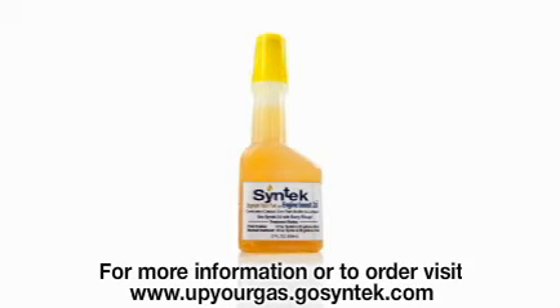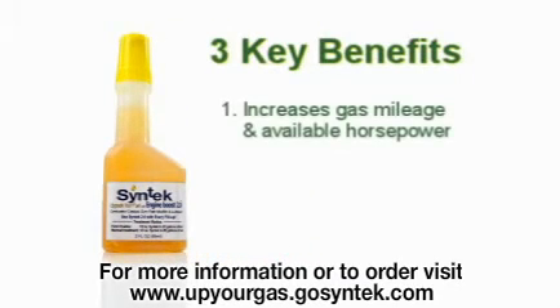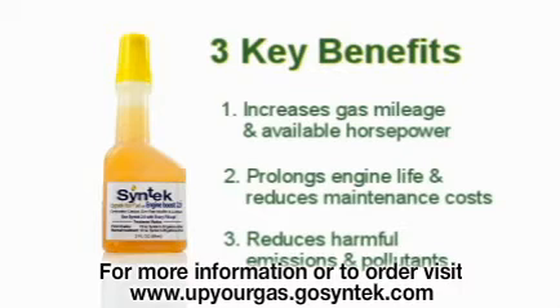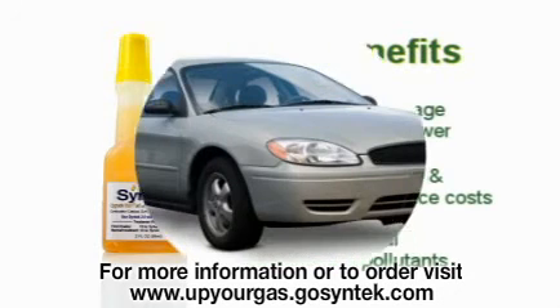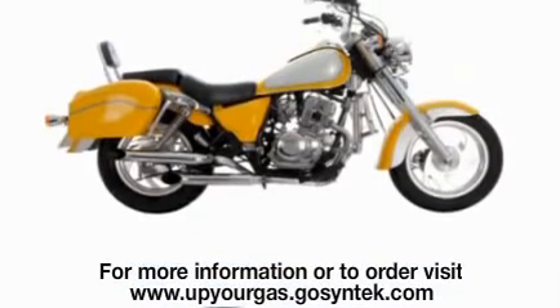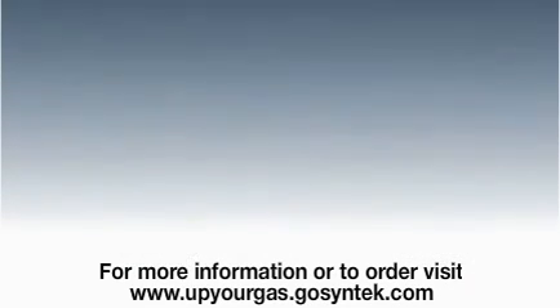Syntec Engine Boost 2.0 is a breakthrough product which produces results in three key categories: fuel mileage and economy, prolonged engine life and reduced wear, and significant reduction in harmful emissions and pollutants. Let me show you how Syntec Engine Boost 2.0 works and why everyone who owns a car, truck, or anything that uses a combustion engine should be putting this product into their fuel tank. Click next and we'll continue this tour.